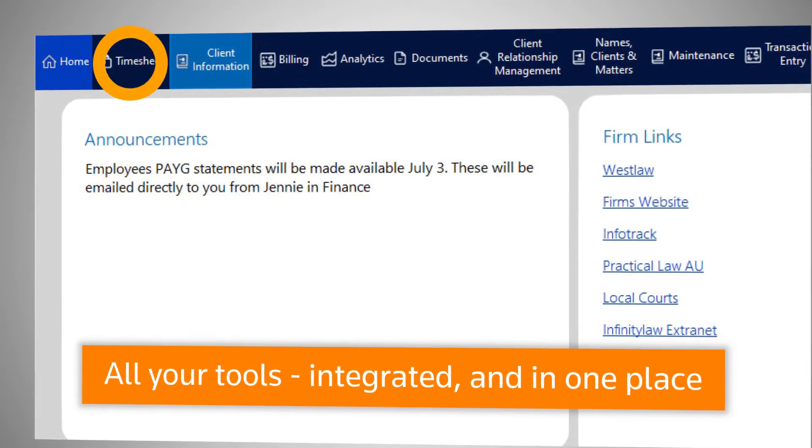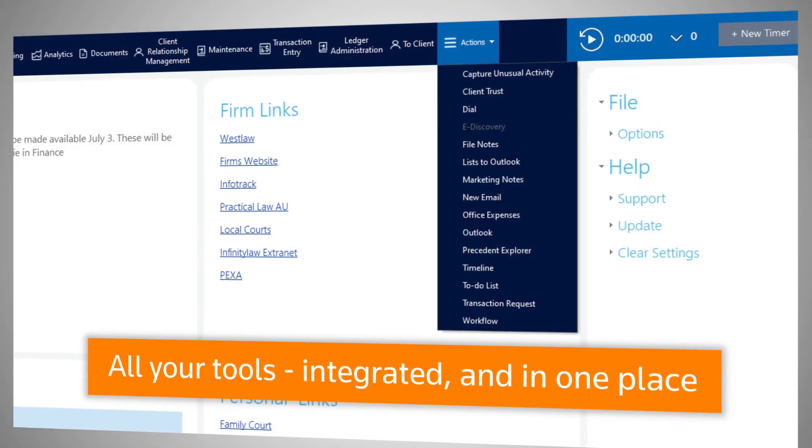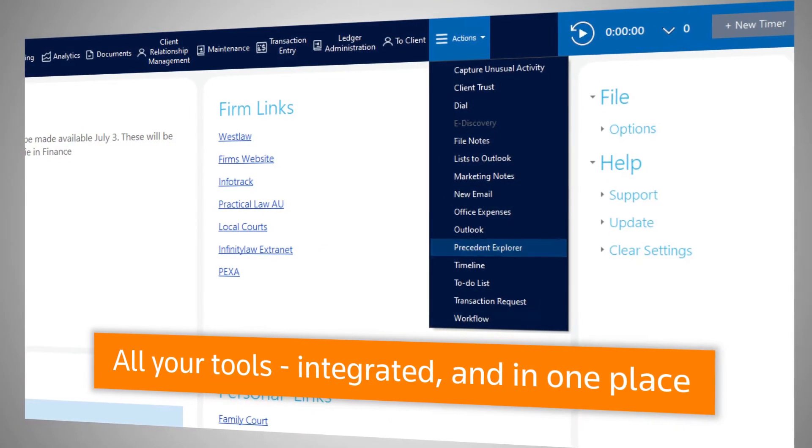See and manage your time, client and matter management, billing, documents, client relationships, and so much more — including office expenses, precedent automation, and workflow.